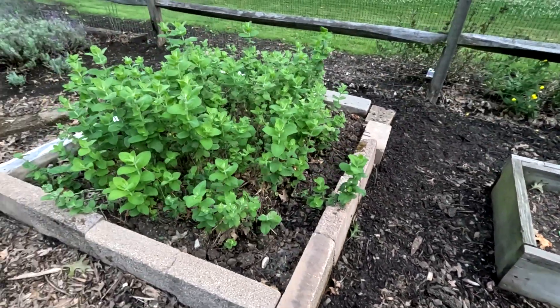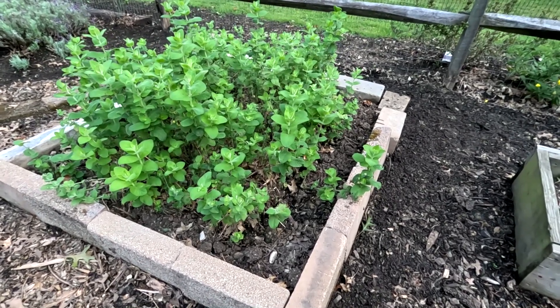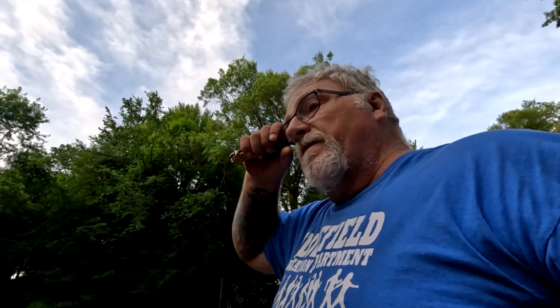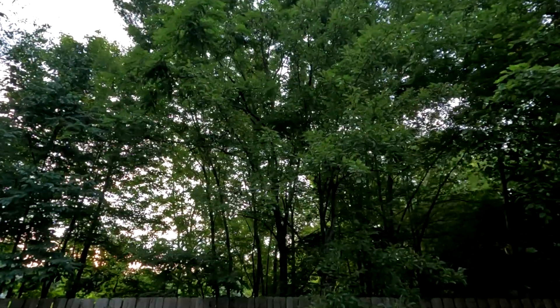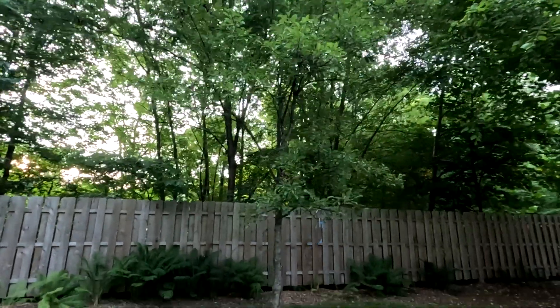Usually this bed of mint is all over the place, but this year for some reason — I think it was because we had so much water in the spring — it's not doing so hot. This is my pear tree and I got some pears up there, but I don't think your pear tree is supposed to be this high. I think it's supposed to be bushy, so we're going to do something about that.